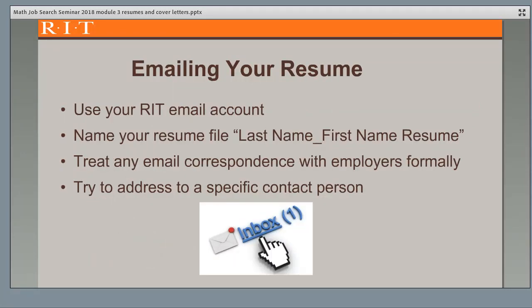You'll often email your resume to prospective employers, so here are some tips. Always use your RIT email account so they will see it comes from a college. Name your attached resume file with your first and last name, as companies get lots of emailed resumes. You can attach your resume and may also choose to include a plain text version at the end of your introductory email. Treat any email correspondence with employers formally, using the proper salutation — like 'Dear Mr. Smith' instead of 'Hi Tom.' Try to address your email to a specific contact person if you have one, or use a general salutation — 'Dear Hiring Manager' works well.